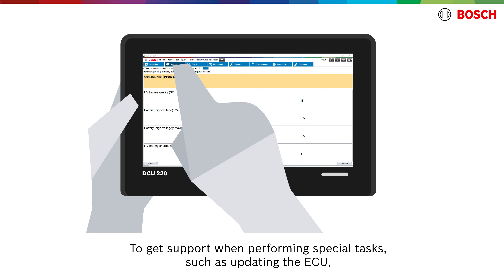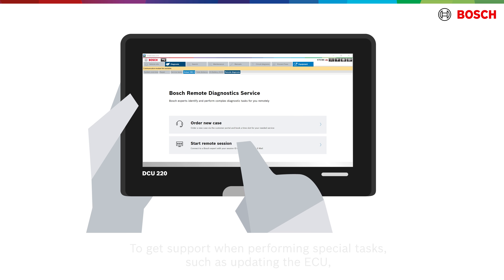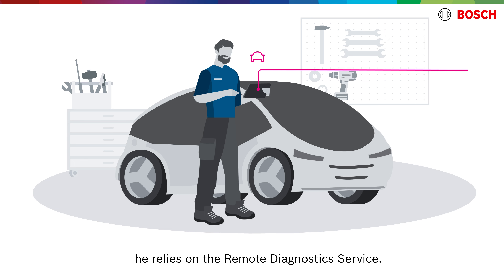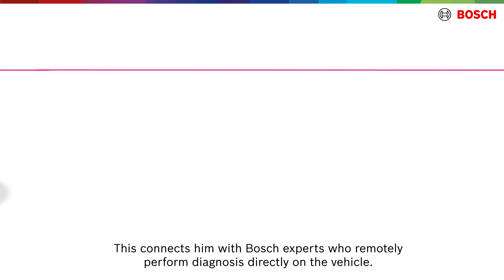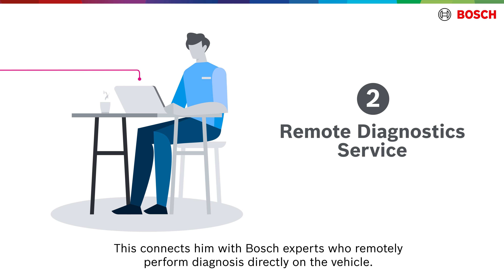To get support when performing special tasks, such as updating the ECU, he relies on the remote diagnostic service. This connects him with Bosch experts who remotely perform diagnosis directly on the vehicle.